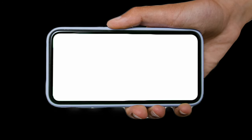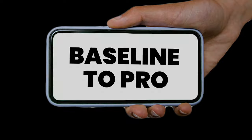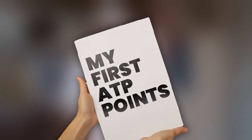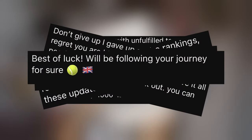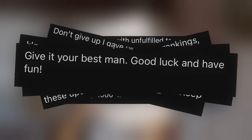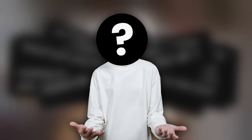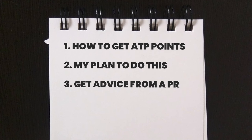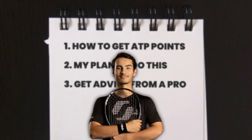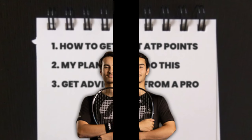Last week I uploaded the first episode of my series 'Baseline to Pro' - I decided it was time to live out my childhood dream and start my journey to get my first ATP points. Since posting that video I've been taken aback with the amount of support and nice messages I received. This week I'll be going over how to actually get ATP points, my plan to achieve this, and I'll be getting advice from someone you might just recognize from another YouTube channel.